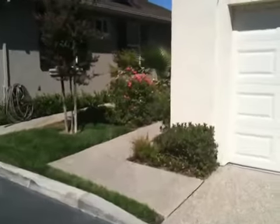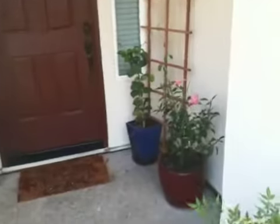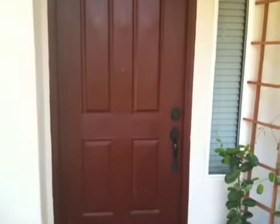Excuse the jiggling, I'm walking. This is our front little walk up. I've got some nice little rose bushes here on both sides, a palm tree growing. And I've done a couple little plantings here, which is very nice. And then this takes us in.